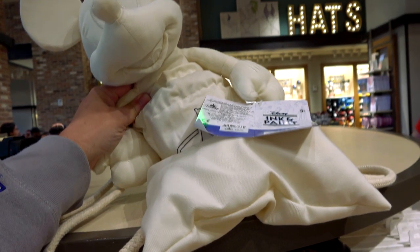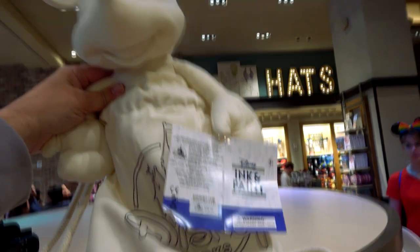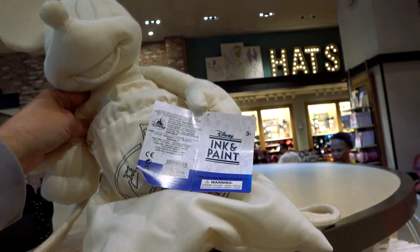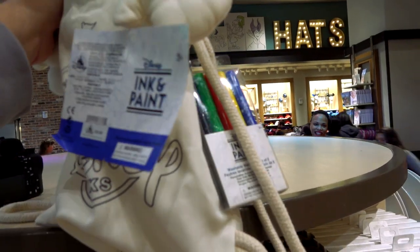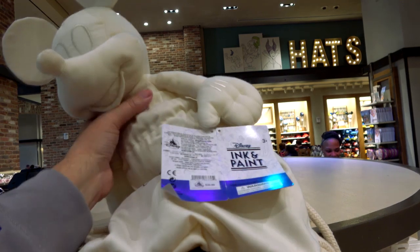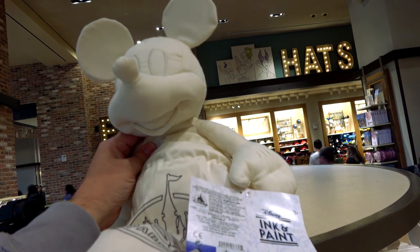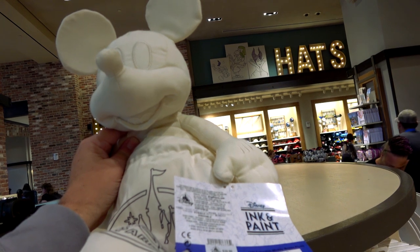This is interesting — it's a blank Mickey, regular Mickey, in a pouch. You get colors — markers — and this one is washable. It's $39.99. You can color it, though I wonder how much ink it would take to really get the thing saturated with color. Just have fun with it, do whatever you want, and then wash it.